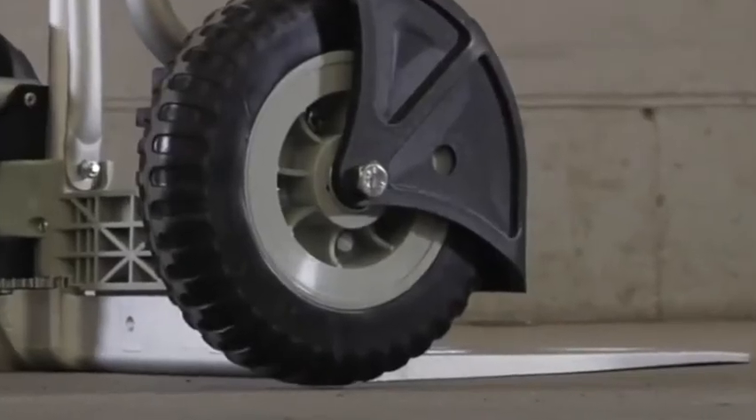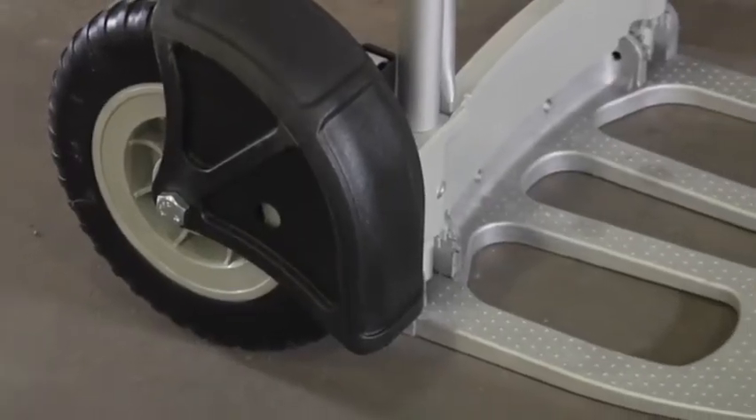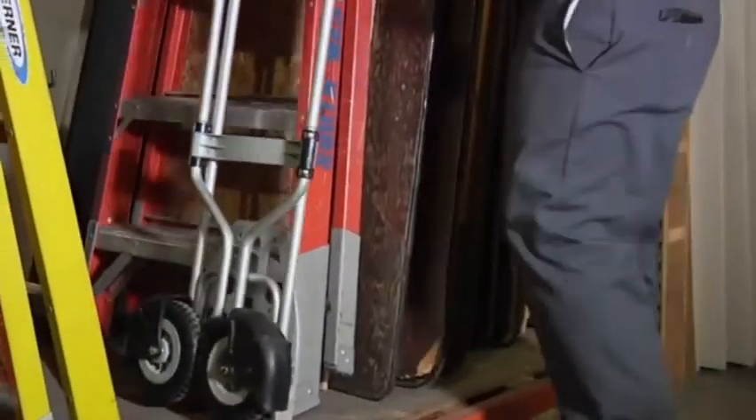It rolls easily on 8-inch flat free tires with protective fenders that prevent rubbing and scratching walls and doors. When you're ready to pack it up, the wheels and platform fold flat for easy portability and storage.